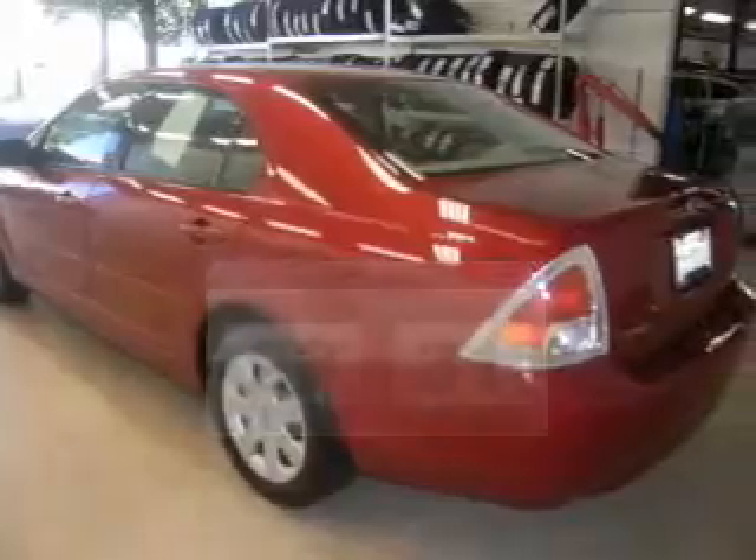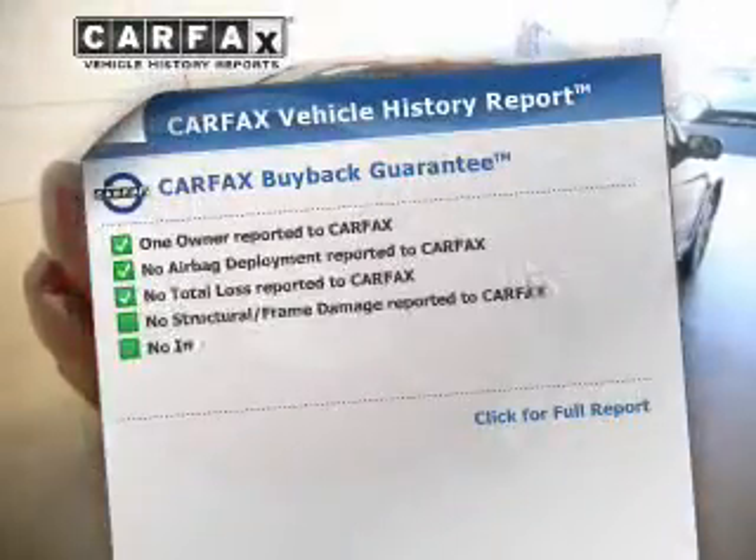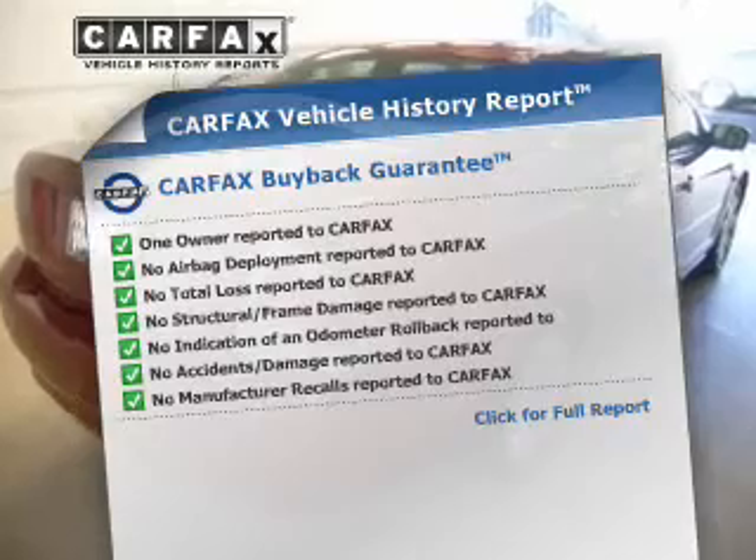The powertrain includes front-wheel drive with an efficient four-cylinder engine driven by a five-speed automatic transmission. This vehicle comes with a Carfax report, which reduces your buying risk by providing the vehicle's history before you purchase.